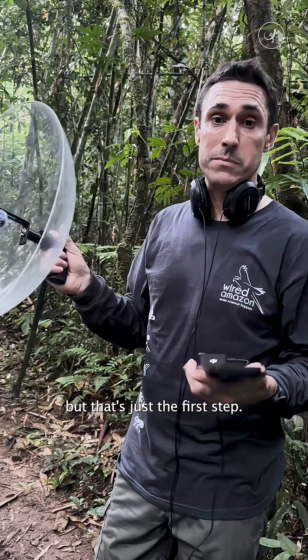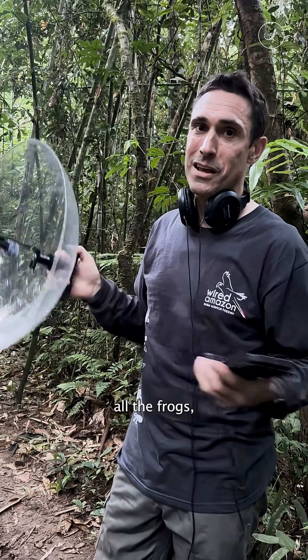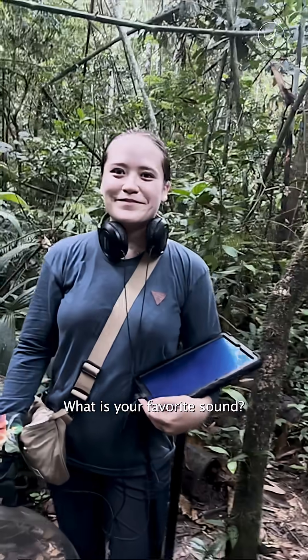We've done pretty well at getting the monkeys, but that's just the first step. So now we need to get all the birds, all the insects, all the frogs, and try to put a name to things and get really good recordings of them. What is your favorite sound?